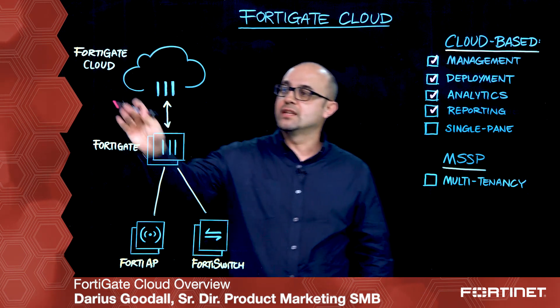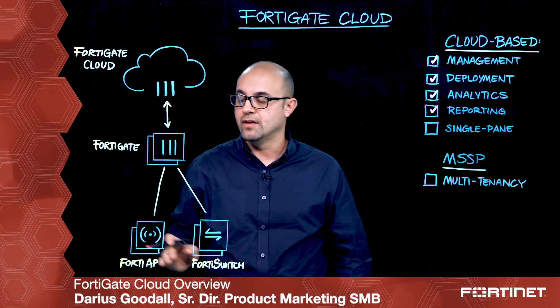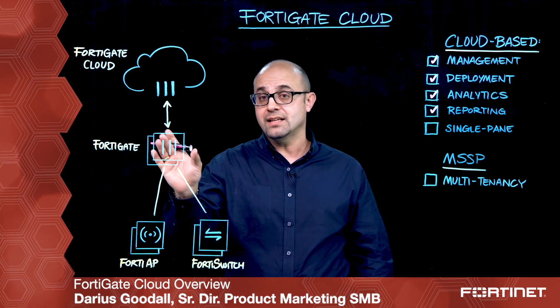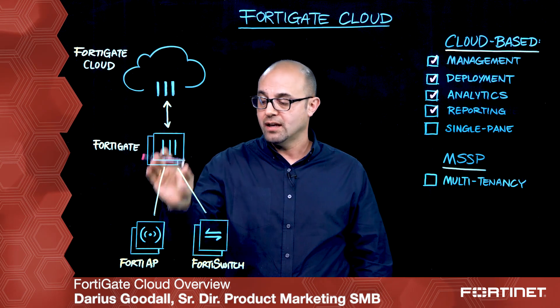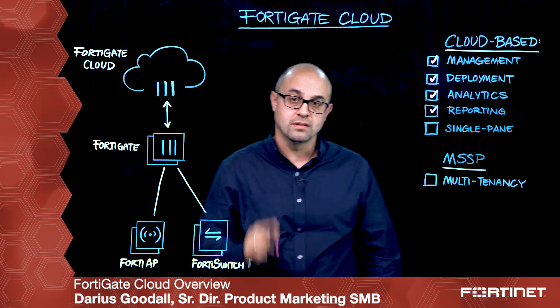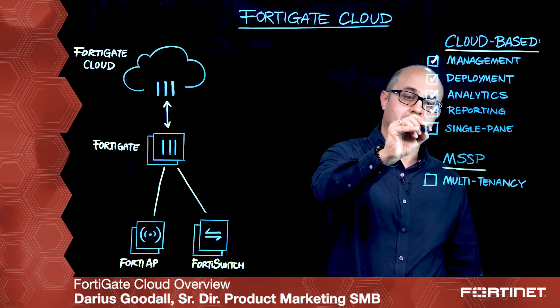Finally, FortiGate Cloud provides you with an interface through which you can deploy, manage and extend the functionality of your FortiGate Cloud into your Fortinet APs and your Fortinet switches — all of that through a single pane of glass.